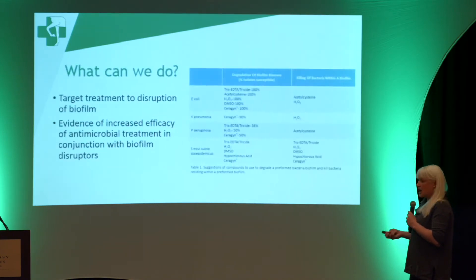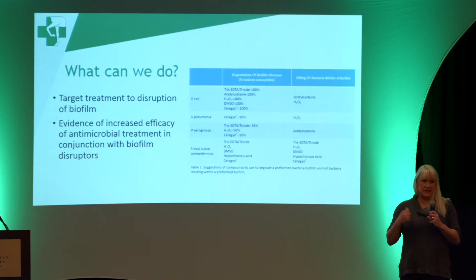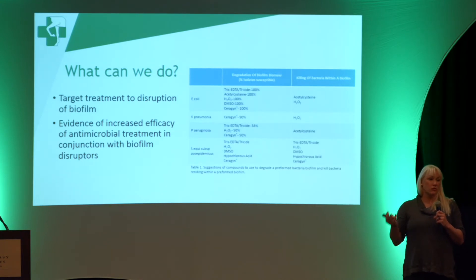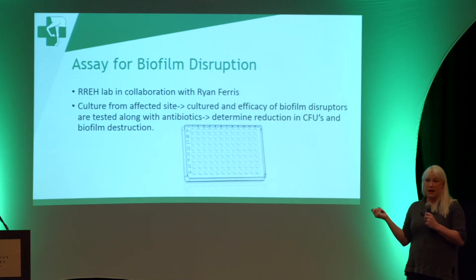There are many different agents used in uterine treatments that have been shown to help break up biofilm in other species — Tris-EDTA, acetylcysteine, DMSO. These are things people use in conjunction with lavages to break up mucus or allow antibiotics to be more effective. This year, in conjunction with Ryan Ferris at CSU — who showed that biofilm exists in the mare — we've developed an assay where we can take an isolate from a mare and look at the type of biofilm she's building.